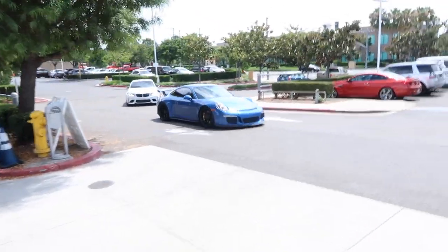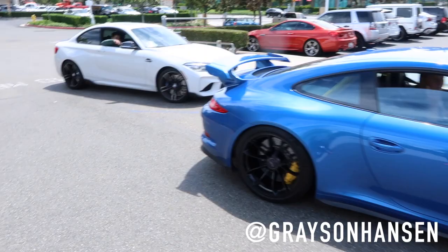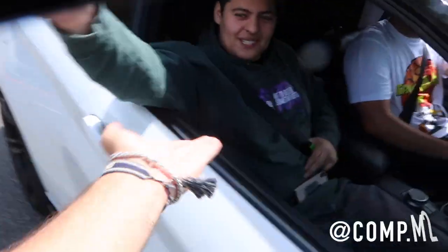Look who we have rolling up to see the unveiling of Devon's new M2 — we have Grayson Hansen and my buddy Milad in his own M2 Competition right here.